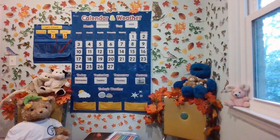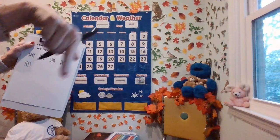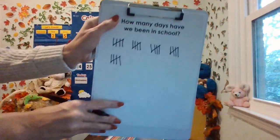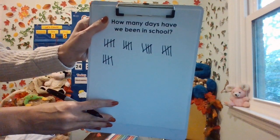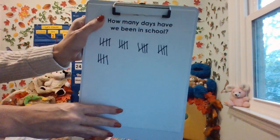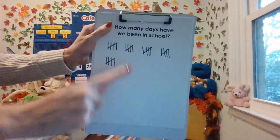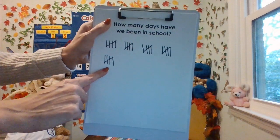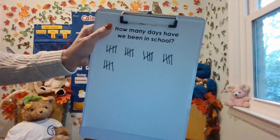We need to cross another group of fives, mathematicians. You can sky write a diagonal cross because we have one, two, three, four — we're going to cross for five. Now let's skip count by fives five times. Use your finger to point: 5, 10, 15, 20, 25 days learning together in kindergarten.